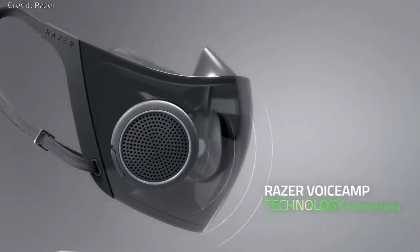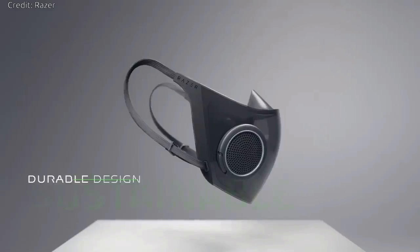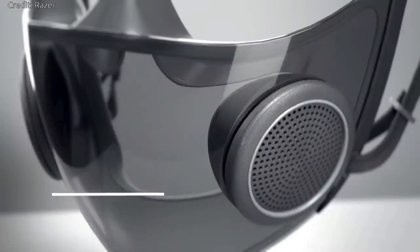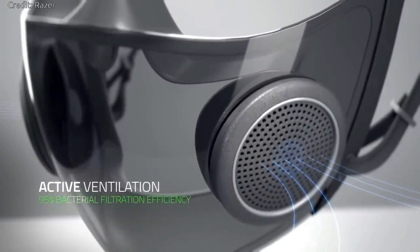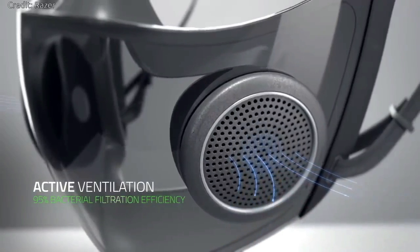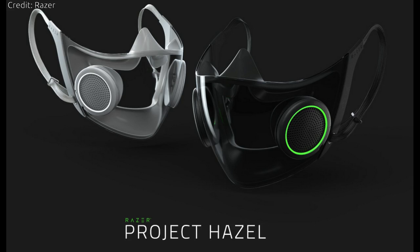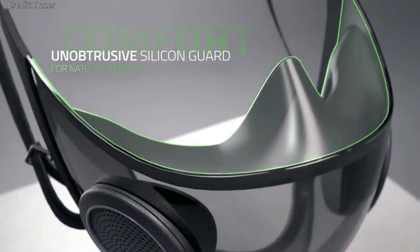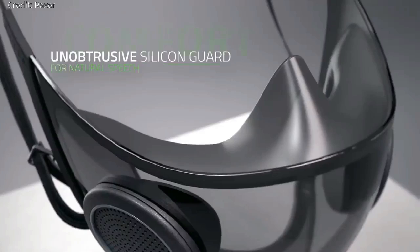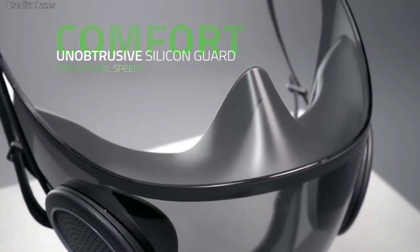The patent-pending voice-amp technology with built-in mic and amplifier combo ensures users' speech isn't muffled even when they are masked up. Its active ventilation brings in cool air and releases heat, which also prevents a buildup of carbon dioxide in the mask that can cause headaches and dizziness. The silicone guard sits snugly around the user's face to prevent air leaking in and keeps the mask from touching or resting on the user's mouth so they can talk naturally.